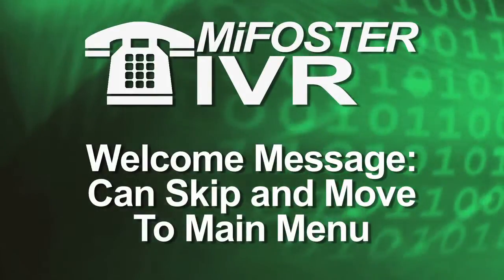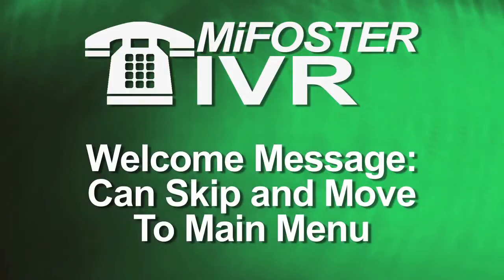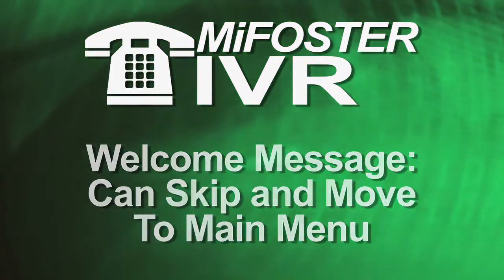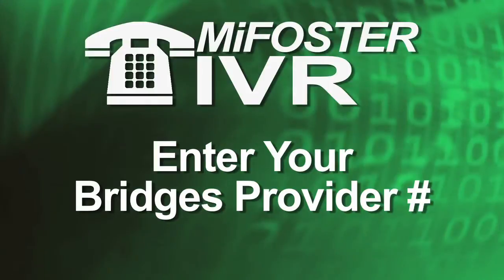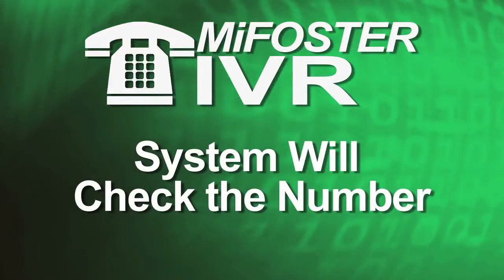When calling the IVR system, you'll be greeted with a welcome message. You'll then have the option of skipping the message and proceeding to the main menu. First, you'll be asked to enter your Bridges Provider number. The IVR system will check the number you entered.